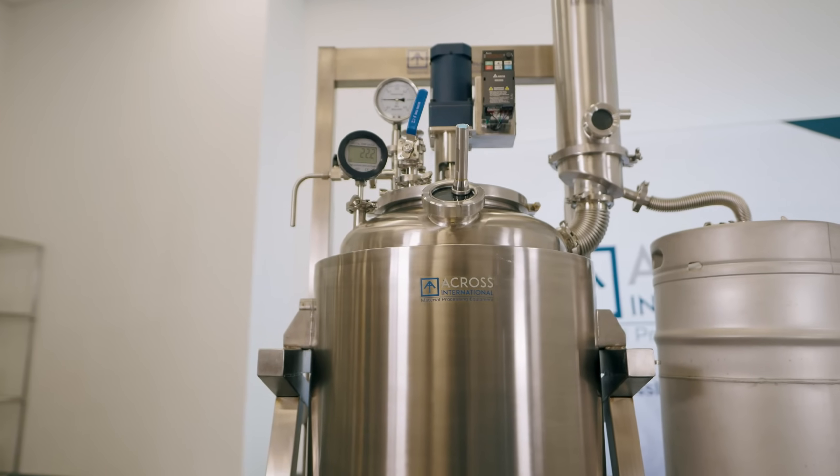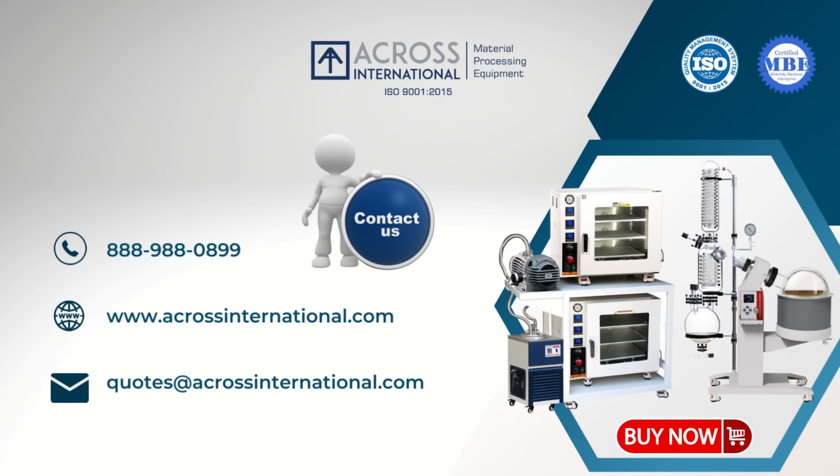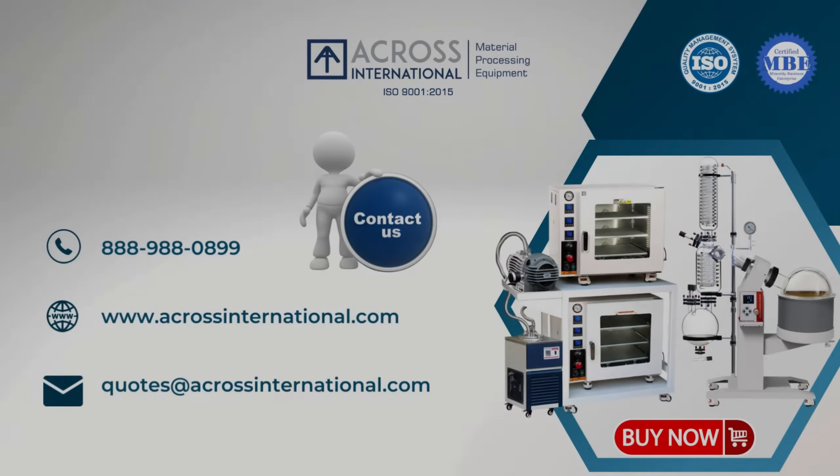For more information on our products, check us out at www.acrossinternational.com.